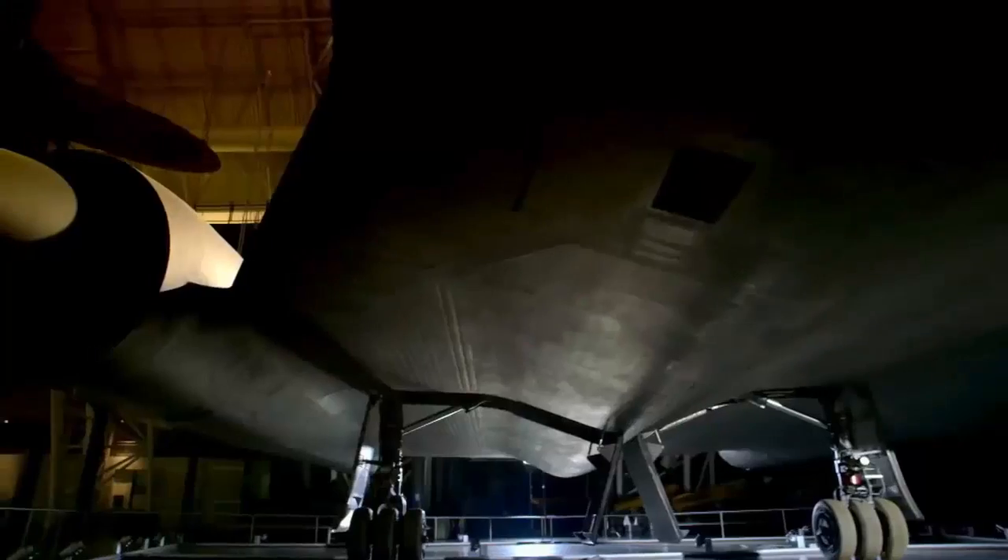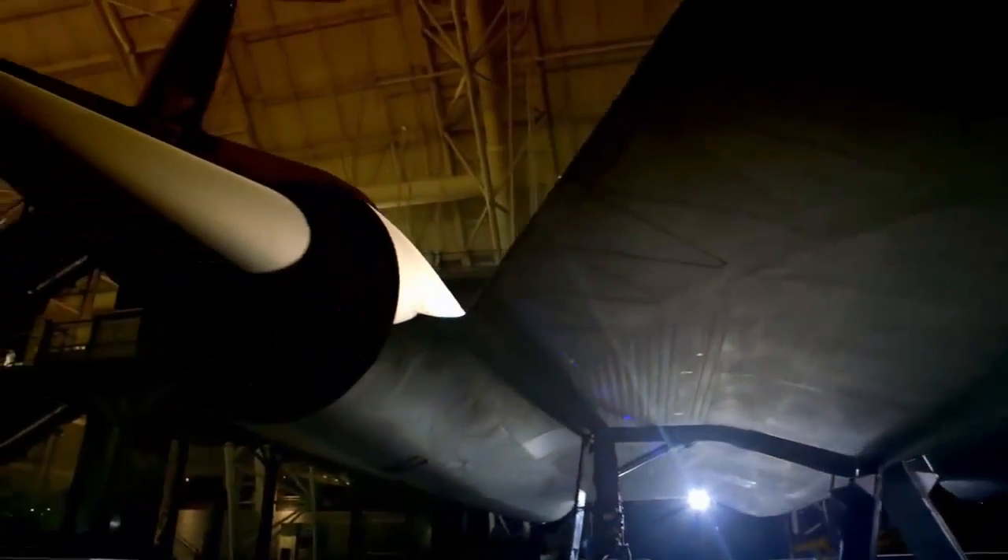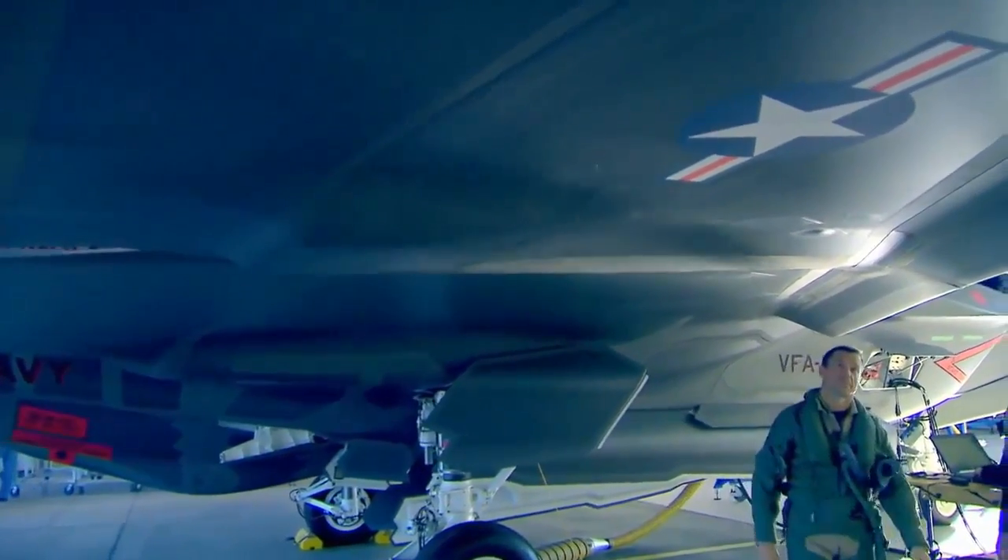Where do we go next? That's always the fun question. Right now our airplane designs are very reductionist. We have fuel over here, we have the cockpit, we have the engine. They're all separate parts.